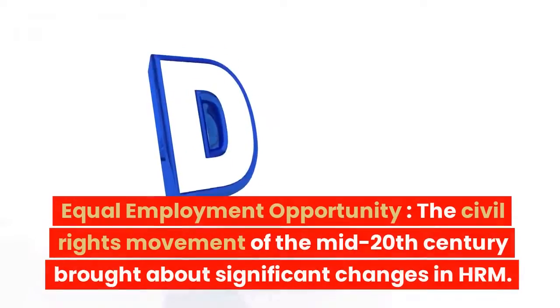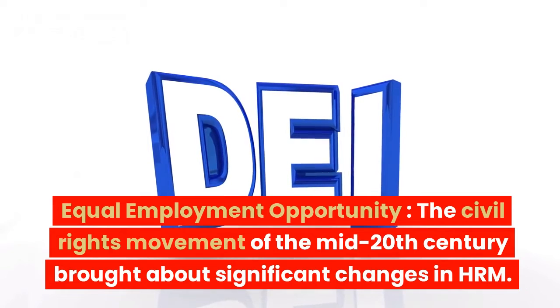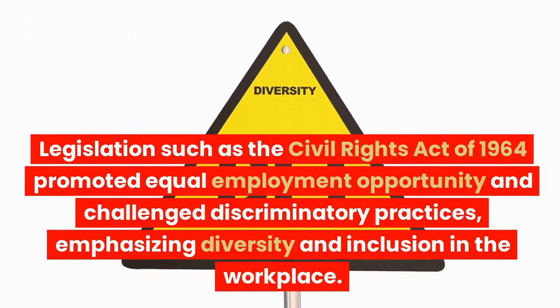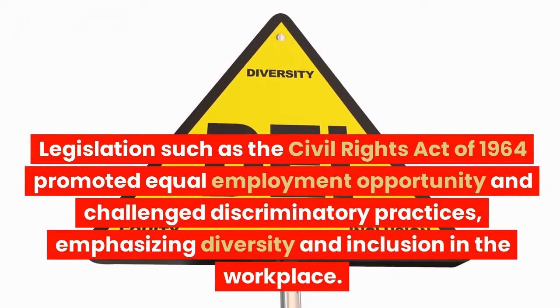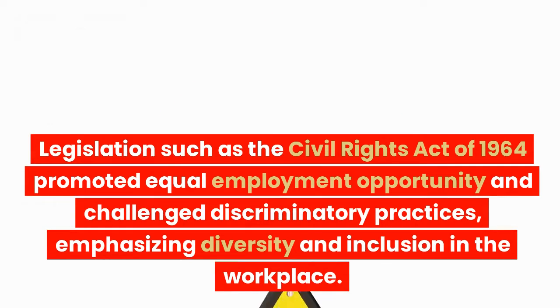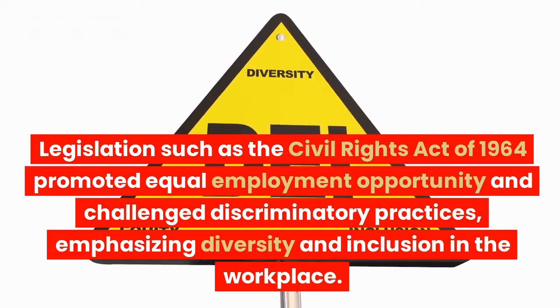4. Equal employment opportunity. The civil rights movement of the mid-20th century brought about significant changes in HRM. Legislation such as the Civil Rights Act of 1964 promoted equal employment opportunity and challenged discriminatory practices, emphasizing diversity and inclusion in the workplace.